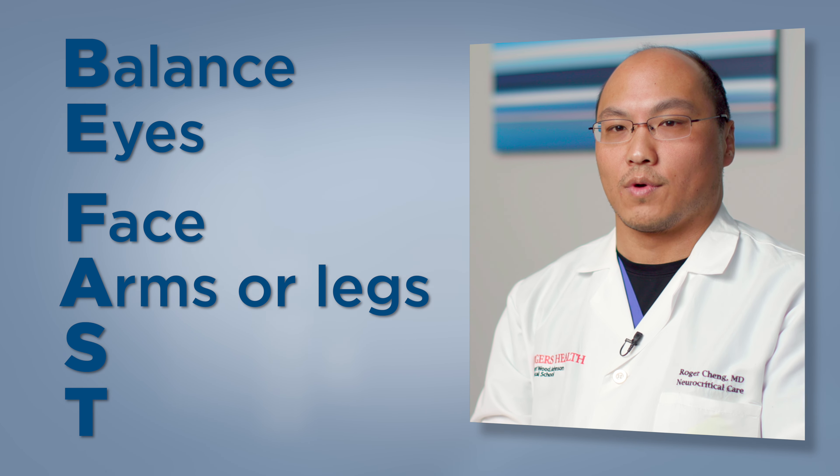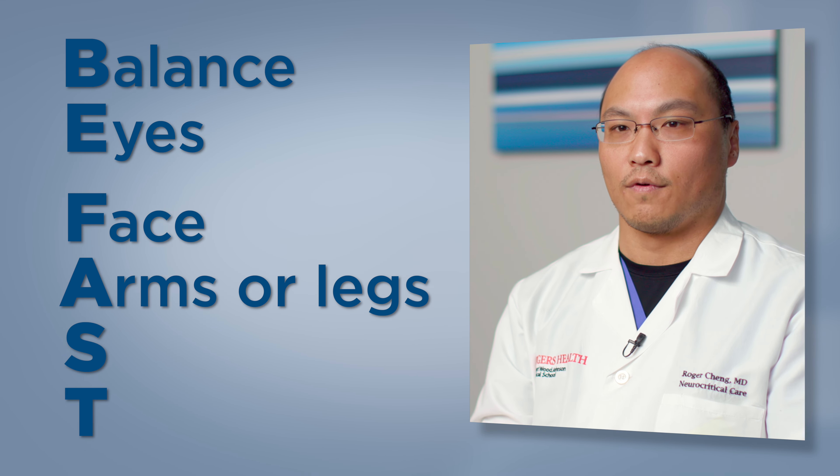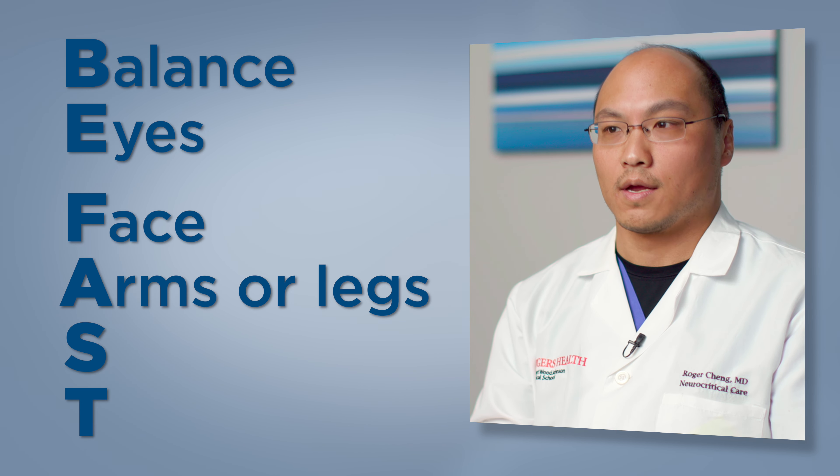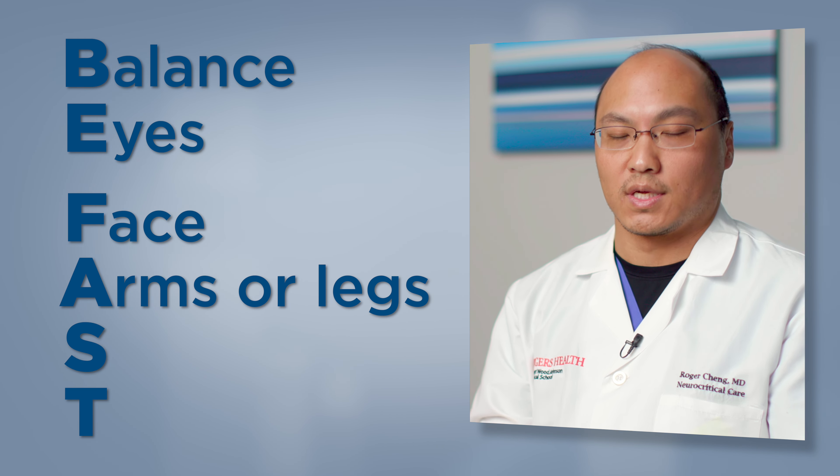A stands for arms. This can also go with legs, but again we're looking for problems with one side of the body — one arm isn't moving or one leg isn't moving, though sometimes in unusual situations it can be both sides.